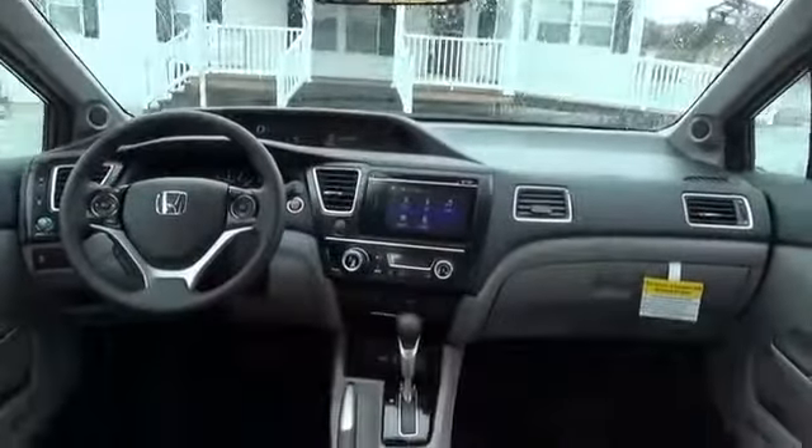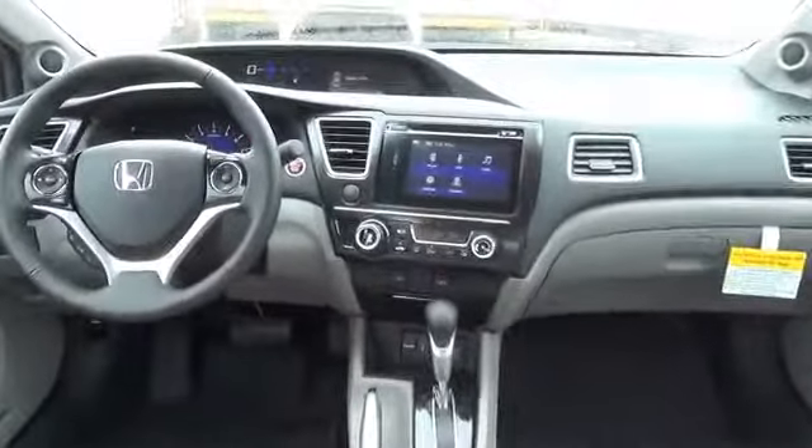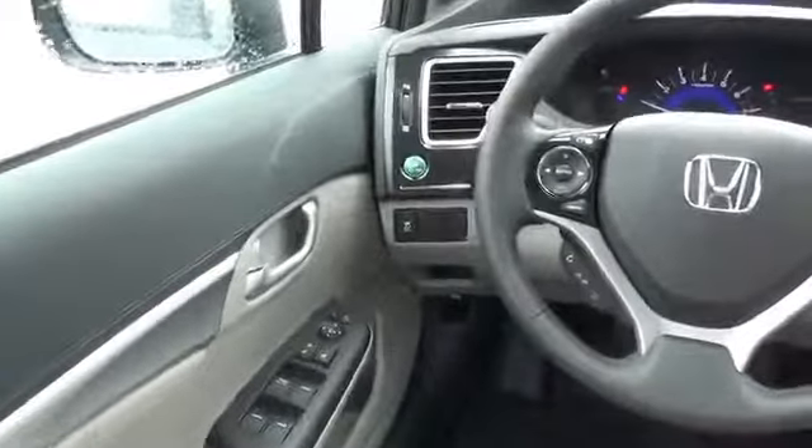Inside you'll find leather seats, heated seats, Bluetooth connectivity, steering wheel controls, a premium sound system, and a backup camera.